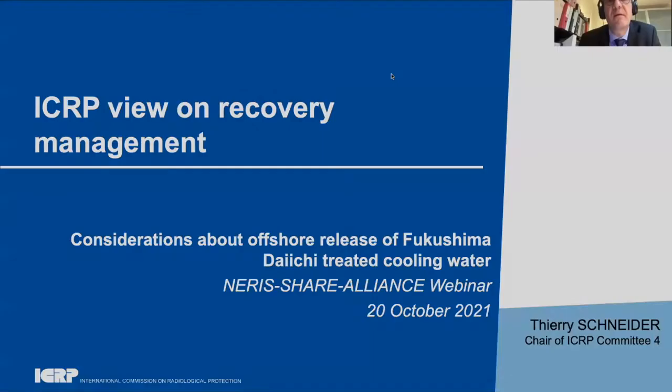Thank you for your answer. Let's move on to the next speaker, Thierry Schneider. He is a member of the Nuclear Protection Evaluation Center in France, and today he represents the International Commission on Radiological Protection. Thank you. So I will share my screen. Thank you for this invitation. It is my pleasure to be here with the NERIS Chair and Alliance webinar, where I was very largely involved, notably with chairing the NERIS platform until June this year. But today I will present the view of ICRP as the new chair of ICRP Committee 4.